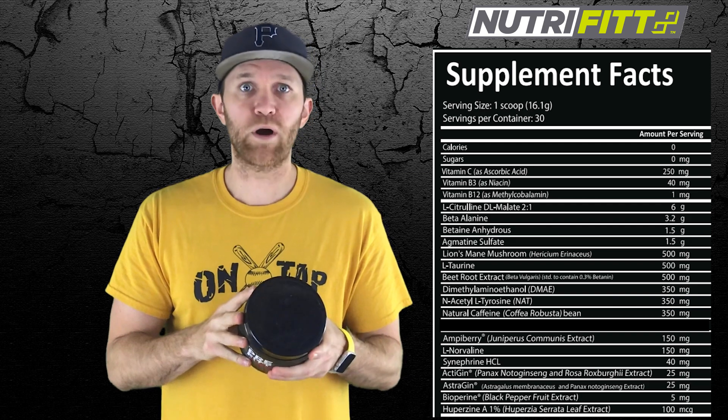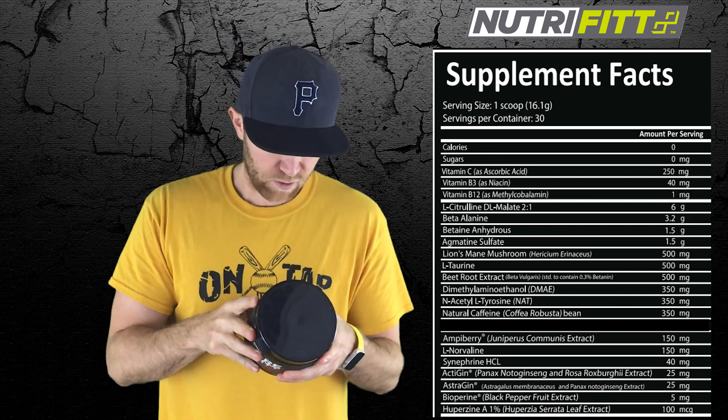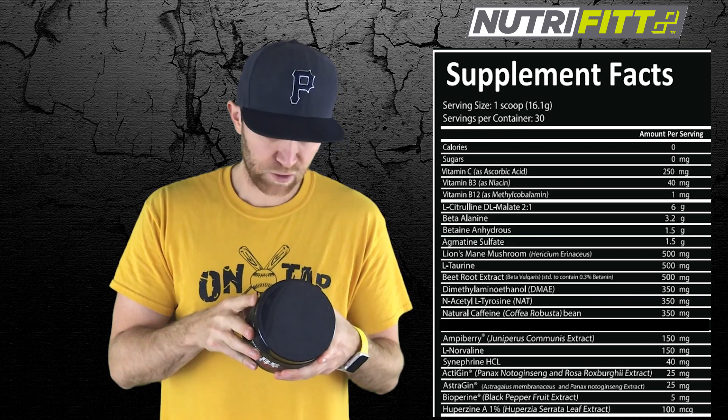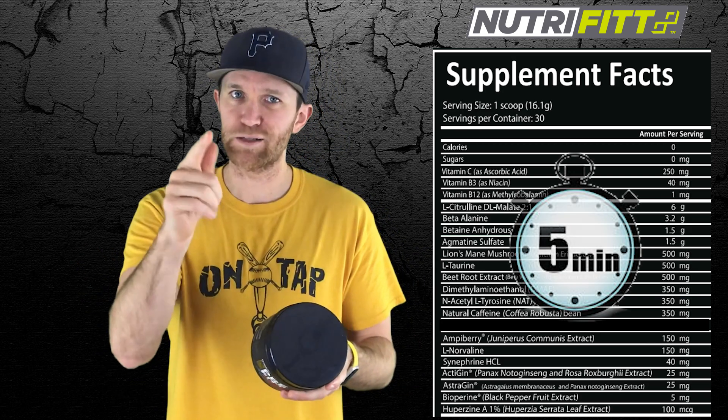Let's see the supplement facts. So we've got 16.1 grams per scoop, 30 scoops or servings per container. You have a bunch of vitamins up top — there's a lot in here, and as everybody knows I have 5 minutes, so I'm not going to go through everyone. I'll just point out a few of them.